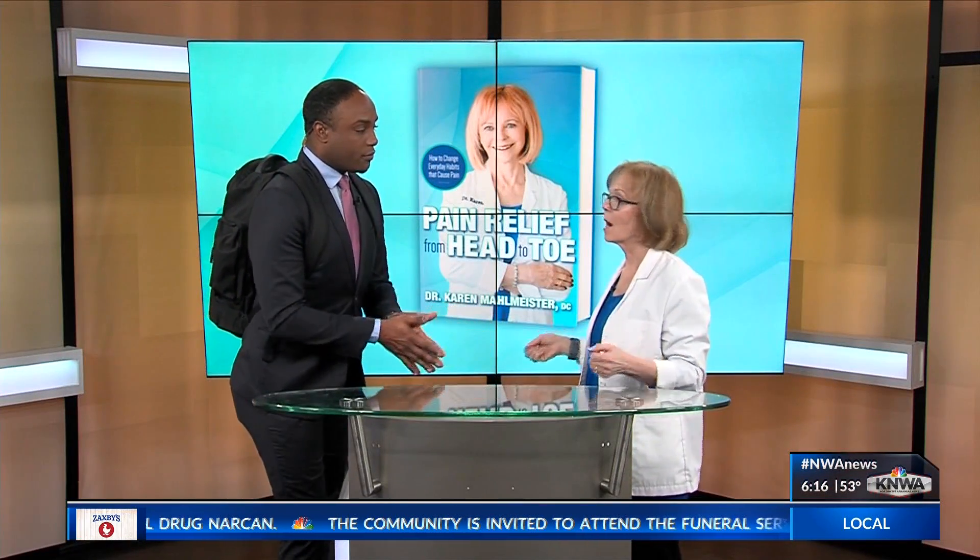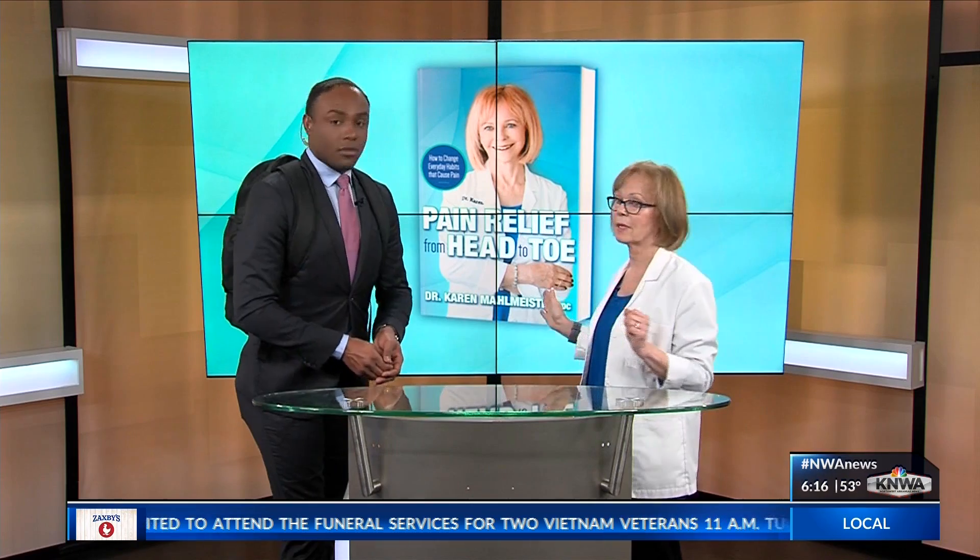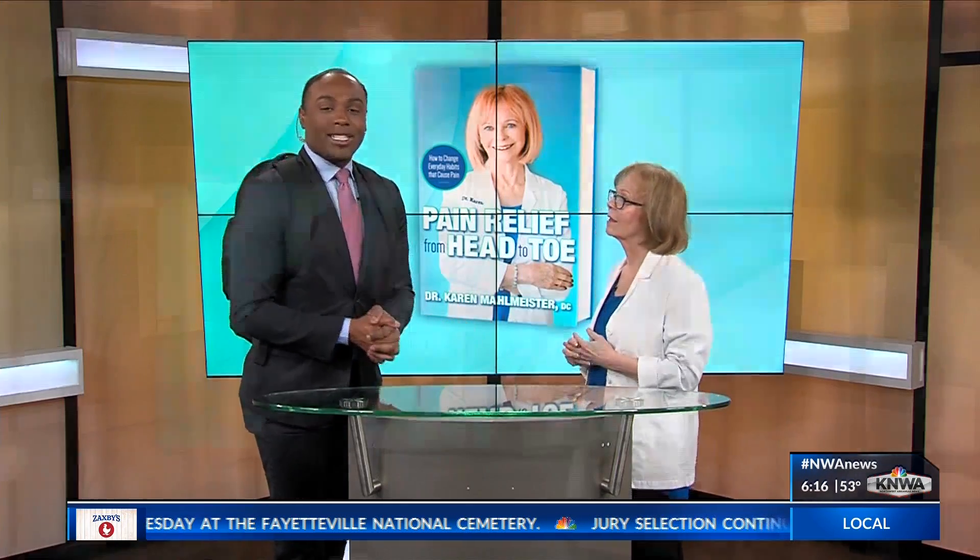Where can people find more information? You can go to my website — I have pain relief from head to toe, and you can find all the information there. Dr. Karen, thank you for joining us this morning. We'll be right back. You're watching KNWA Today. Stay with us.